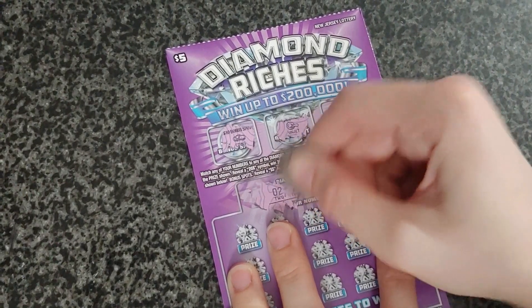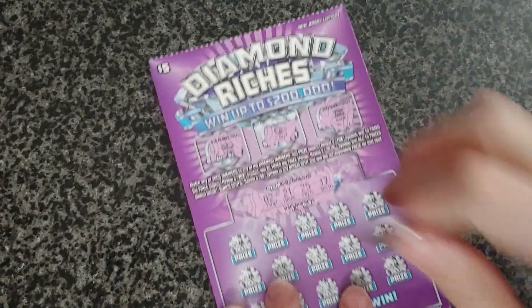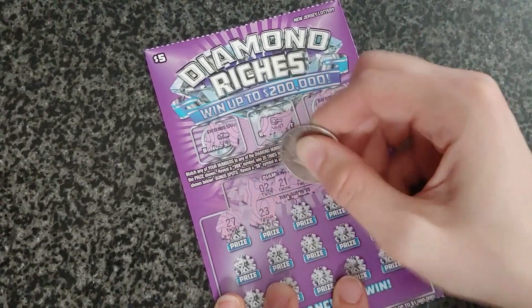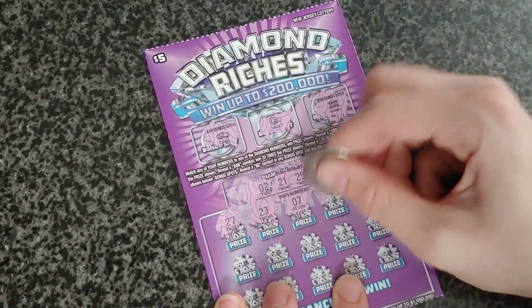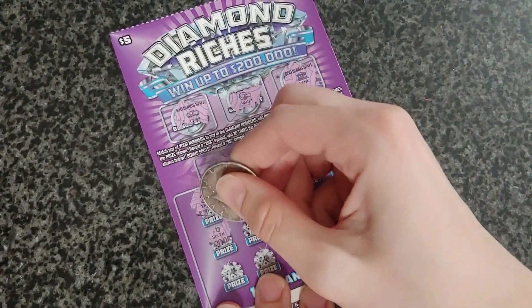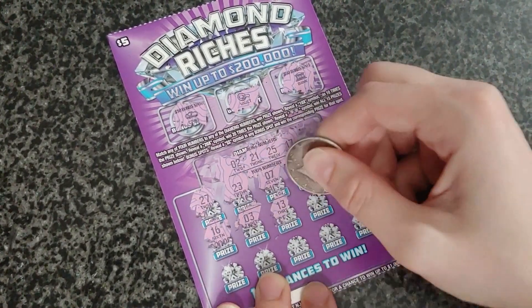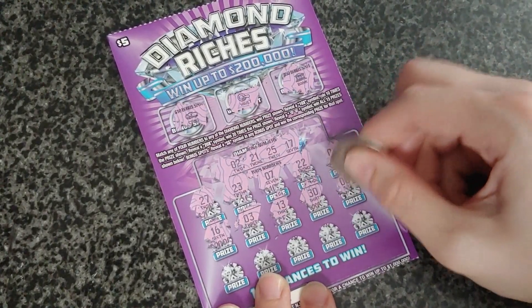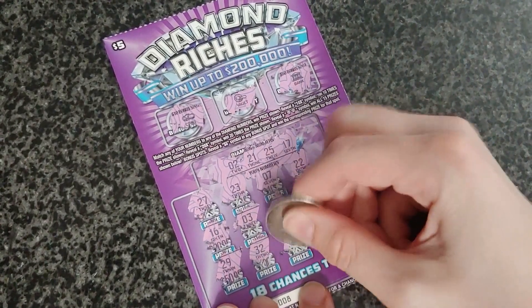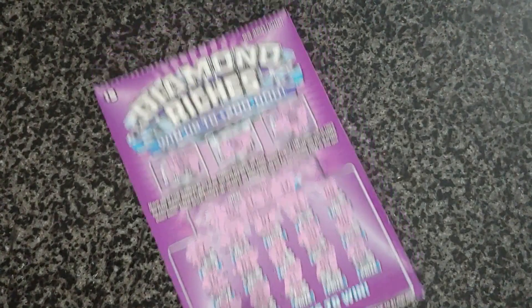Scratching all the winning numbers: 2, 21, 25, and 17. Our numbers are: 27, 23, 7, 22, 8, 16, 3, 13, 30, 6, 29, 32, 31, 9, and 14. No luck on that.